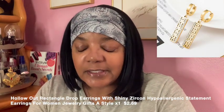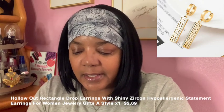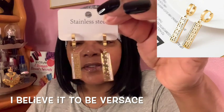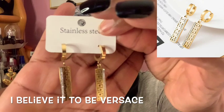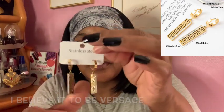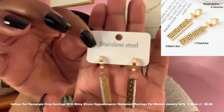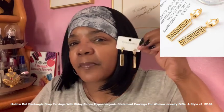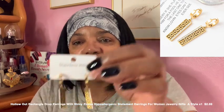I also have two small accessories I mentioned earlier. The first is a pair of dupe earrings — I want to say they're a Gucci dupe but don't quote me on that. They say stainless steel on the packaging. They look like a little gold brick — very nice, not very heavy but they look very elegant. I really like these a lot.